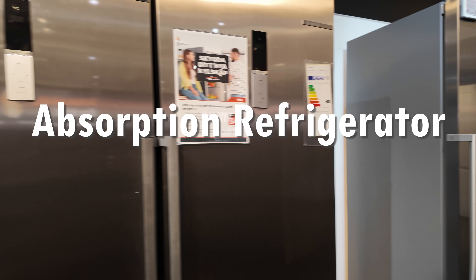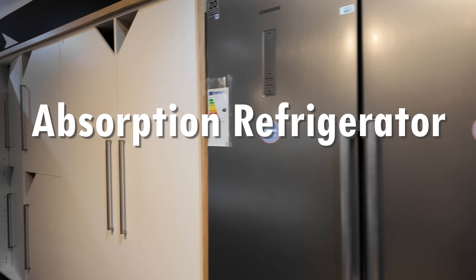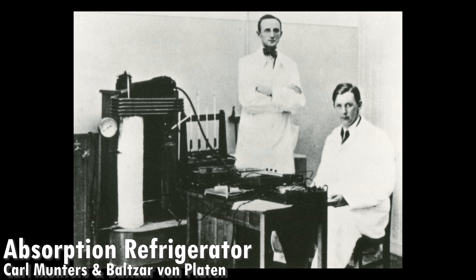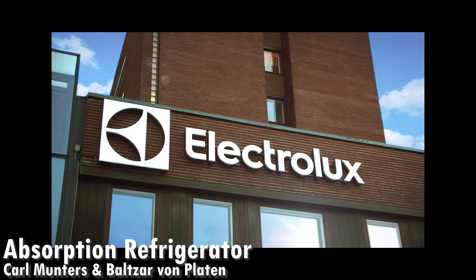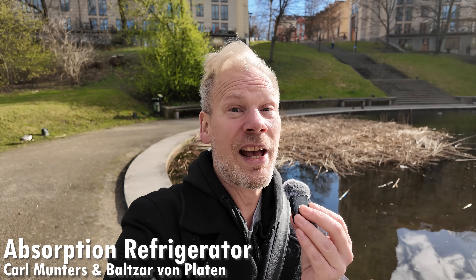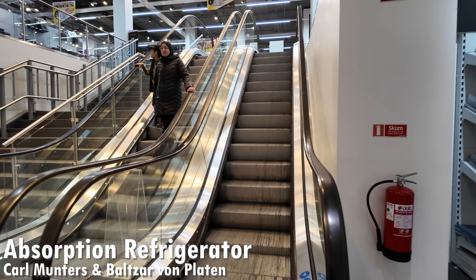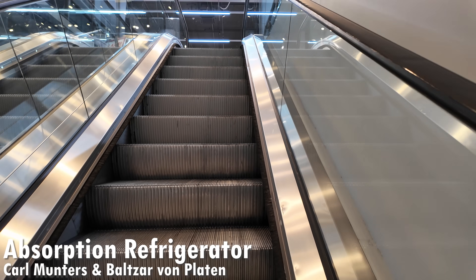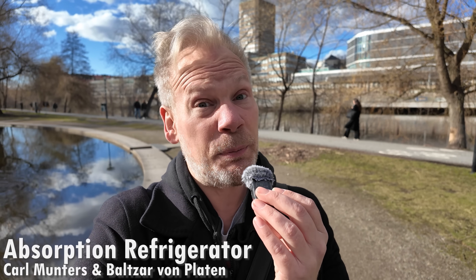There were tons of evolutionary improvements to the fridge over time, but one important step came in 1922 when two students at the Royal Institute of Technology in Stockholm, Karl Munters and Balthasar von Platen, invented the absorption refrigerator. It became a worldwide success and was commercialized through the company Electrolux. Technology eventually moved on and Electrolux was superseded by other companies, but you can still see absorption refrigerators in campers and trailers today. At one point this Swedish invention was in households all over the world, but these days you can mostly see it in trailer parks.